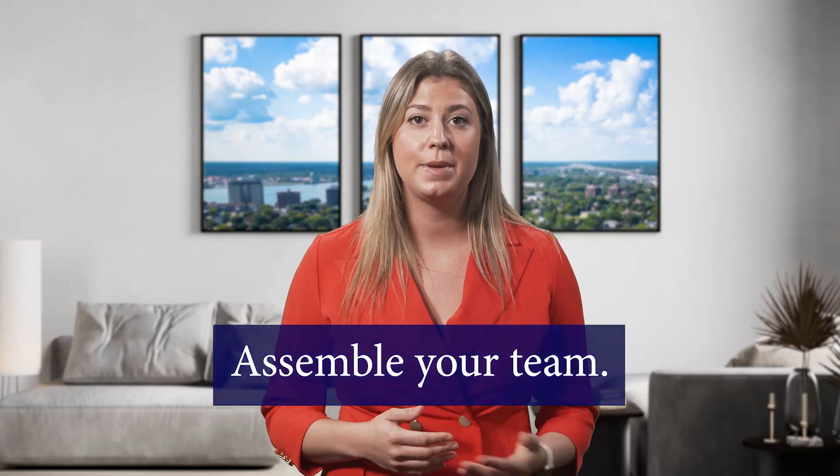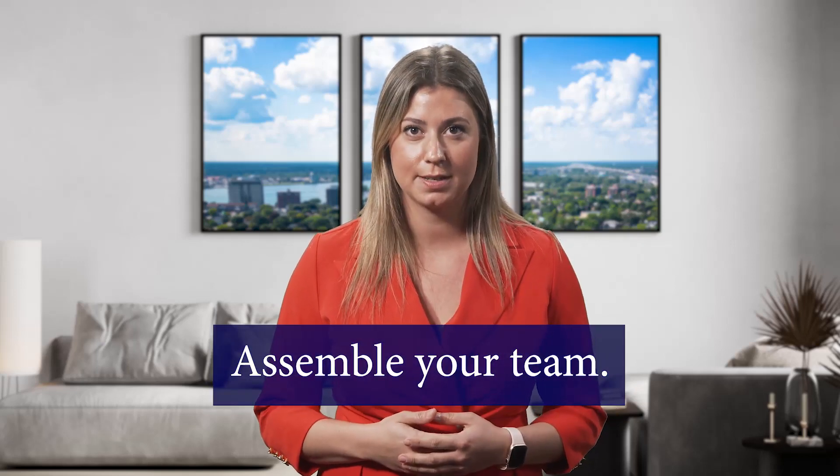The first step in any custom home building project should be assembling your team of experts. This includes a realtor, a builder, an architect, interior designer, and other professionals who will help you bring your dream home to life.